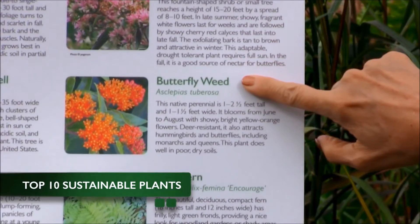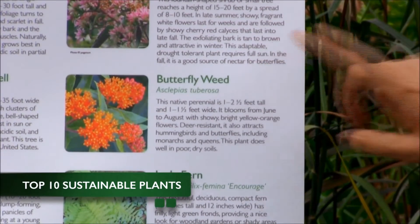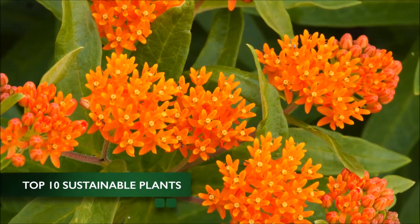Another plant I really like this year is the butterfly weed, Asclepias tuberosa, and that's a native plant that also of course attracts butterflies. That plant will do well in dry, poor soils, so it's a good plant for a different location.